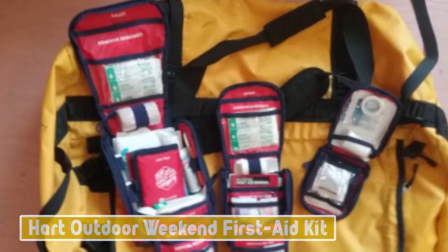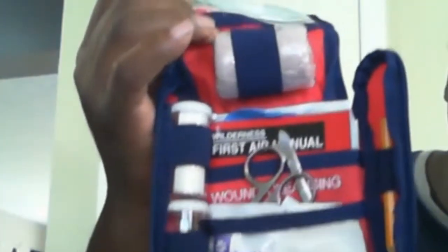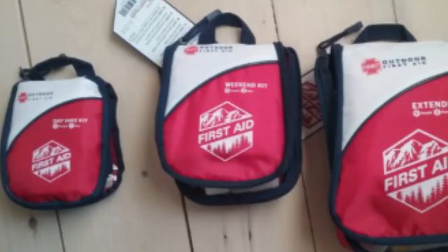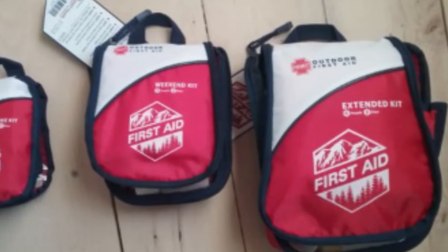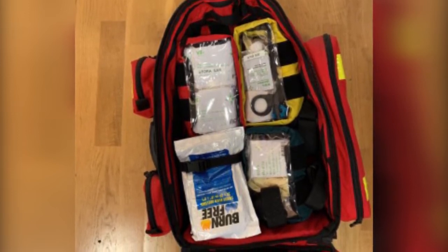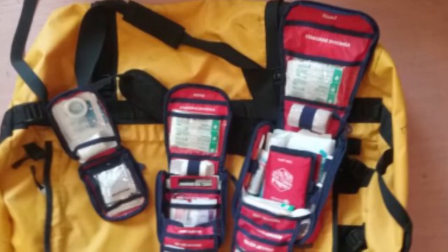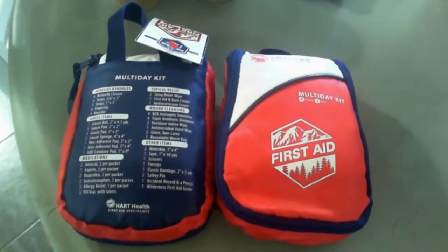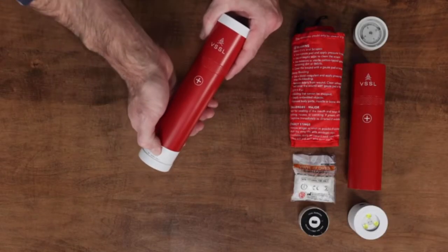Number 9: Hart Outdoor Weekend First Aid Kit. This outdoor weekend kit is a good basic first aid kit that gets bonus points for thoughtful organization, giving you easy access to medical supplies. It contains a solid variety of supplies like sting relief wipes, gauze pads, and medications like allergy relief and aspirin. However, the bag is bulky and non-waterproof. It has roomy pockets with hook-and-loop closures for easy restocking and customization. Wound cleansing supplies include four BZK antiseptic towelettes and three triple antibiotic ointments.